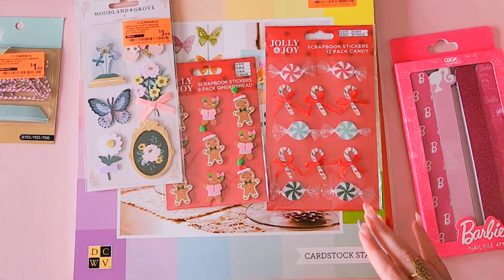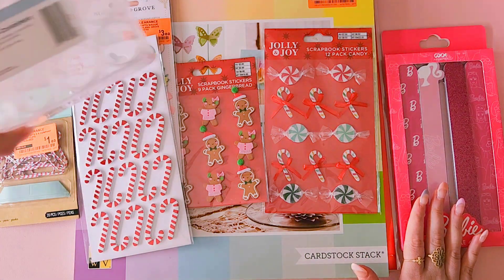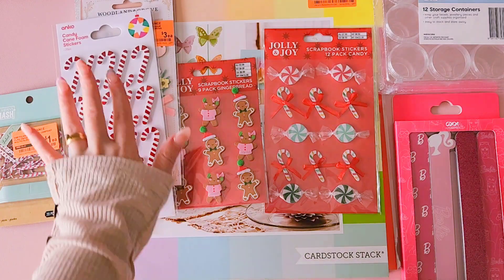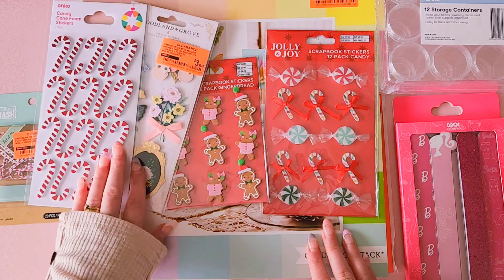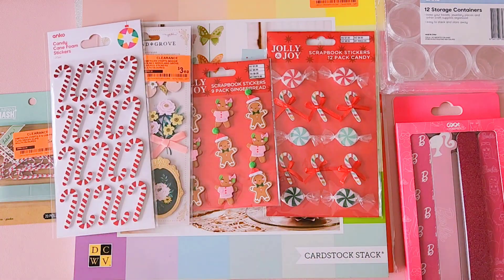So there's my recent little crafty haul from Spotlight and Kmart. Thanks for watching — hope you enjoyed this video. For those in Australia or New Zealand, go check out your Spotlight store because each store does have different things in stock depending on the size. You might be able to find a lot more Maggie Holmes and Crepe Paper and other American Crafts items on clearance. Thanks for all your support and I'll catch you on the next one — bye!